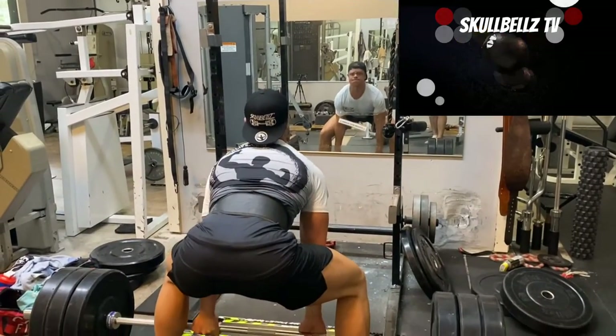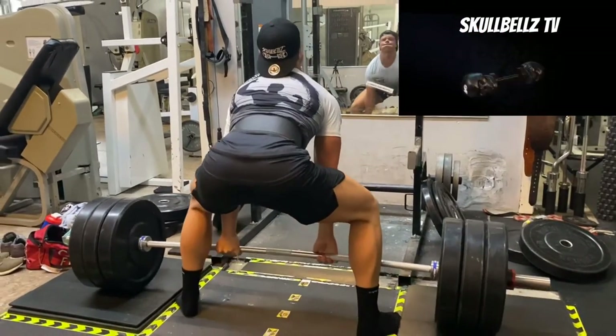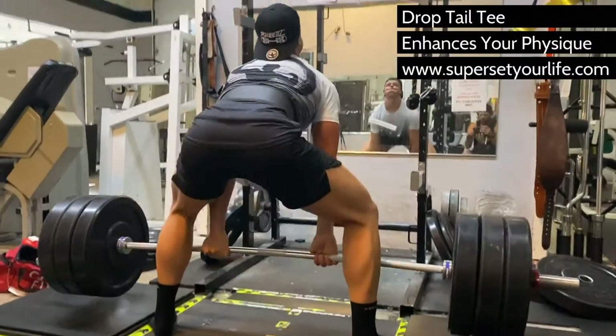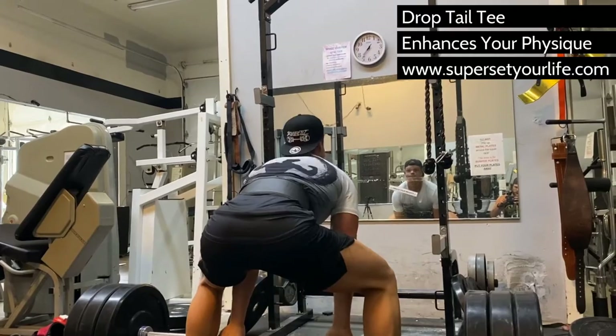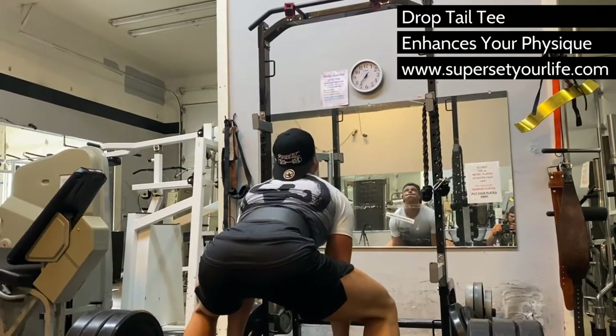Are you sick of putting all this effort into getting in shape but not having the right apparel to complement your physique? The number one rule of aesthetics for men and women is to display a small waist. Taylor and I designed this drop tail tee with this rule in mind.